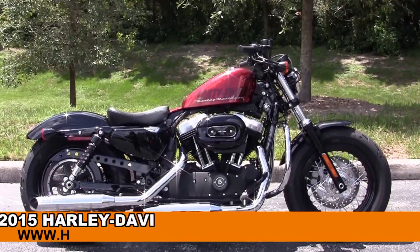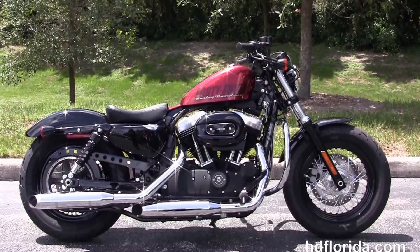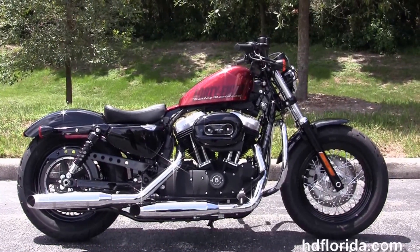Welcome everyone to the world famous Harley Davidson of Florida. Today I've got for you this outstanding brand new 2015 Forty-Eight model Sportster.